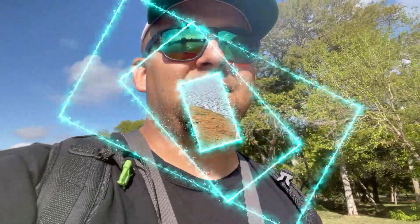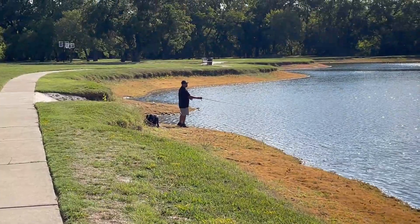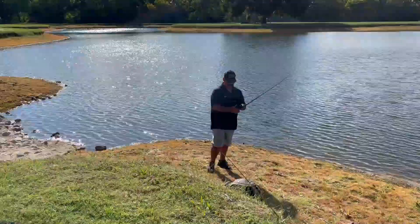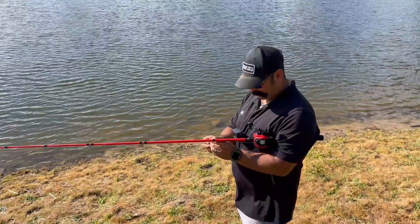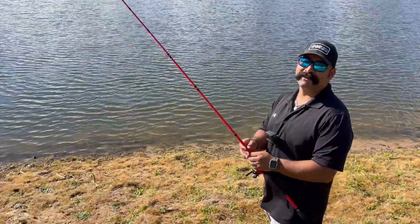Hey, but you know what happens? Keep your line in the water. Stay dedicated to your bait and it will turn out the way you want, every time. Let's take a little peek at what he's doing. Well, it's getting about that time. What do you want — 10 more minutes? All right, you want to do 10? I'll give you 10 minutes. I'll give you five minutes.